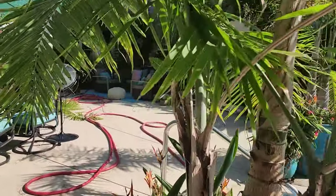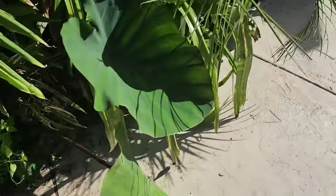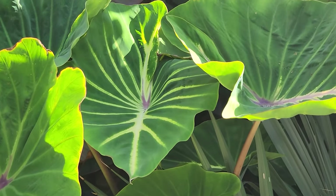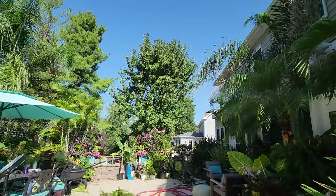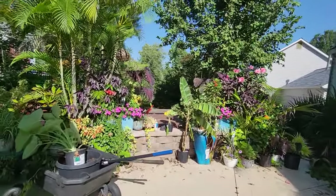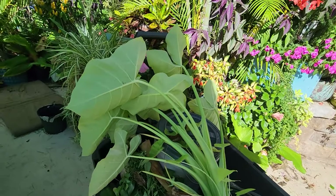You just dig it up and start it over. Colocasias — so many different colocasias to choose from. We've got the bikini teenies, the gorgeous variegated Pharaoh's Dream back here, and even more. But that's all I really have sticking around that I feel like talking about right now, because this video is about why this one's awesome — the xanthosoma.